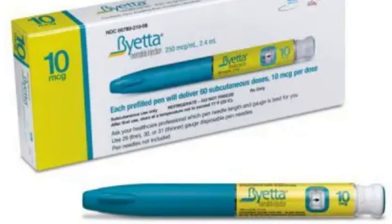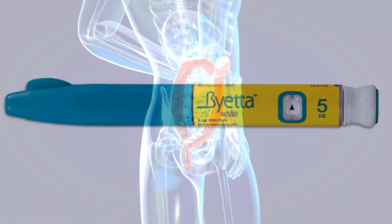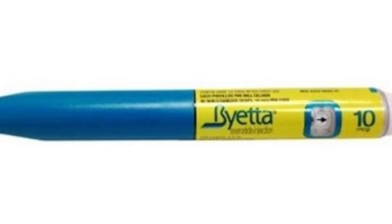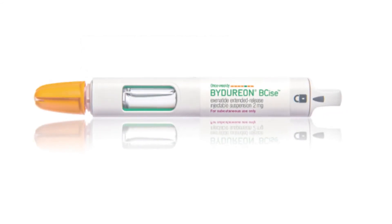Byetta Injection contains Exenatide, which is available in two dosage forms: 5 µg and 10 µg. The starting dose is 5 µg twice daily and is administered 60 minutes before meals. It is not recommended to take the dose after a meal. If the GIT side effects are not severe, the dose is increased to 10 µg twice daily after one month. There was another brand of Exenatide called Bydureon, but it was discontinued in 2021 due to company business problems.